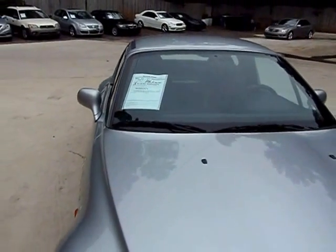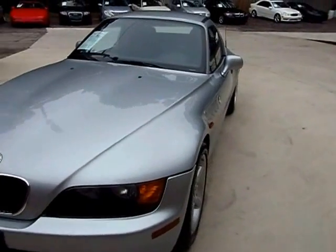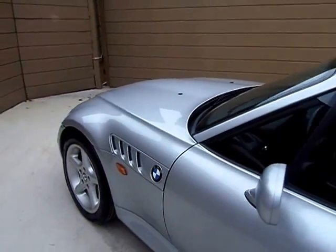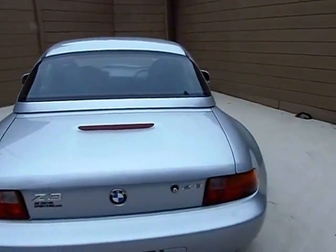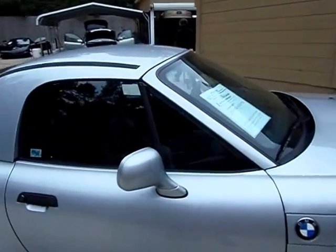Welcome to AR Motorsports. Today we're going to review a 1999 BMW Z3 — silver in color, 116,000 miles. Brand new set of tires all the way around on this thing. A little hard top coupe. Looks like it's got the 2.8 liter engine in it. This thing looks real good.